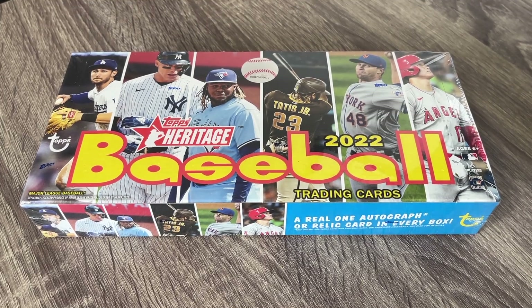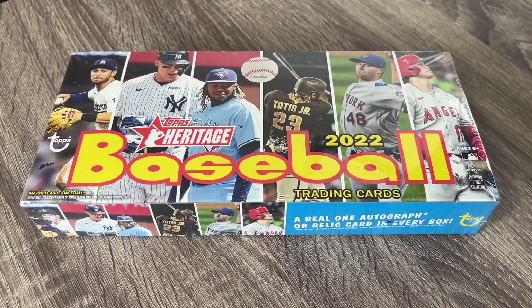Hey everybody, hope you're having a great and wonderful day. I know I am for two reasons. One, we've got a brand new baseball release to open up here — 2022 Heritage Baseball — and I think we're all pretty much excited, especially if you're watching baseball card openings. Major League Baseball is back. I'm super excited.